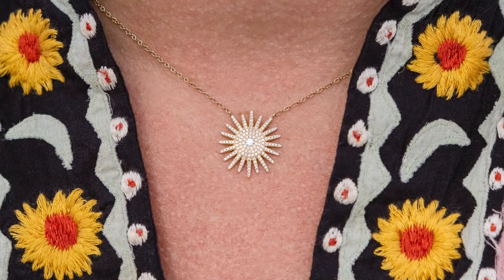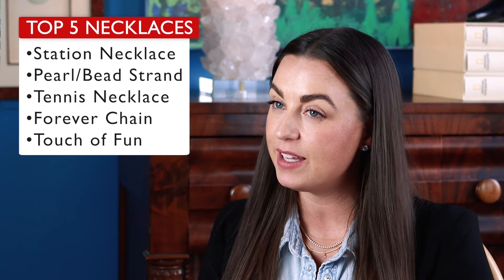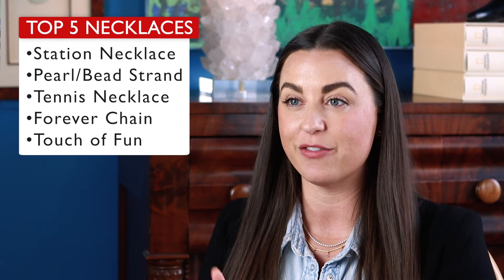Your touch of fun should show off your personality and complete your necklace stack. In conclusion, my top five necklace must-haves are a station necklace, a pearl or bead strand, a tennis necklace, a forever chain, and a touch of fun.